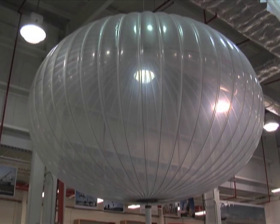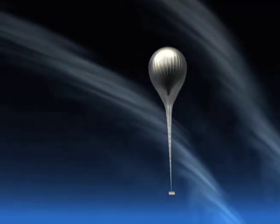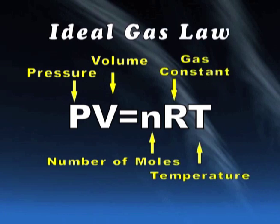The super-pressure balloon is a technology development intended to give us long duration at mid-latitudes. It's designed as a constant volume system, so the change in temperature between day and night is not impacted by a change in volume — it's a change in differential pressure inside the balloon. That goes into the ideal gas law: with constant volume, as temperature decreases, differential pressure is going to decrease.